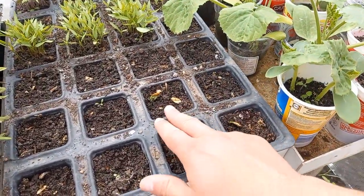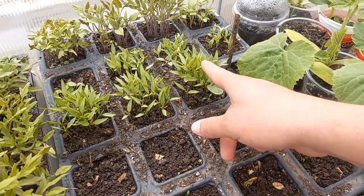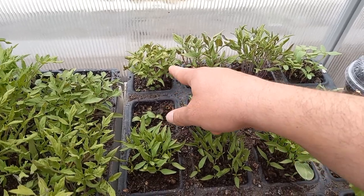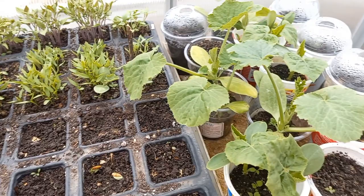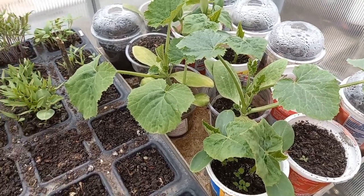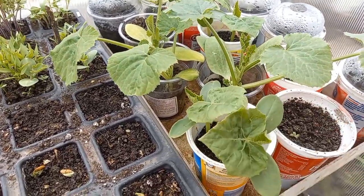We have cantaloupe germinating here, some chili peppers, some eggplant, some early determinate bush variety tomatoes, and some other tomatoes. The zucchini and courgettes are already growing nicely and are ready to be planted out — that will happen next week.